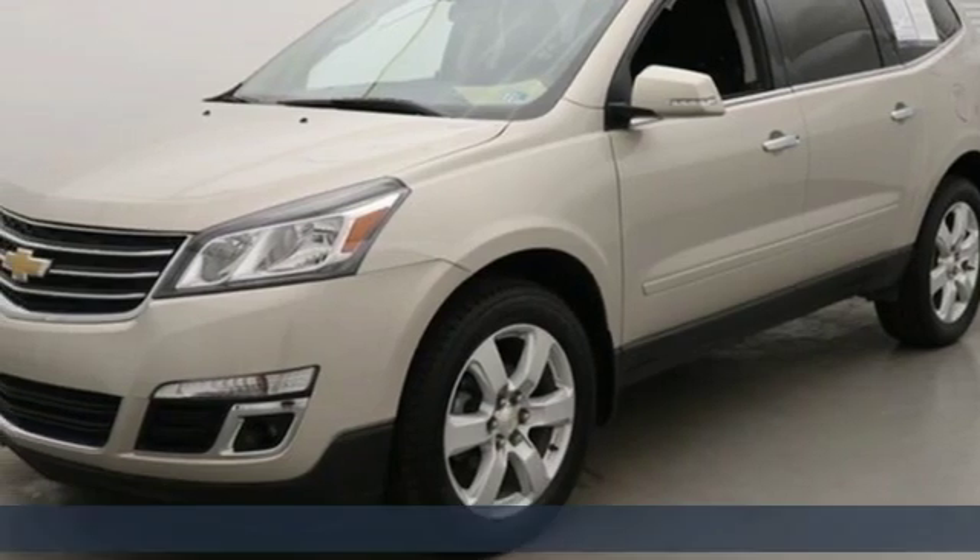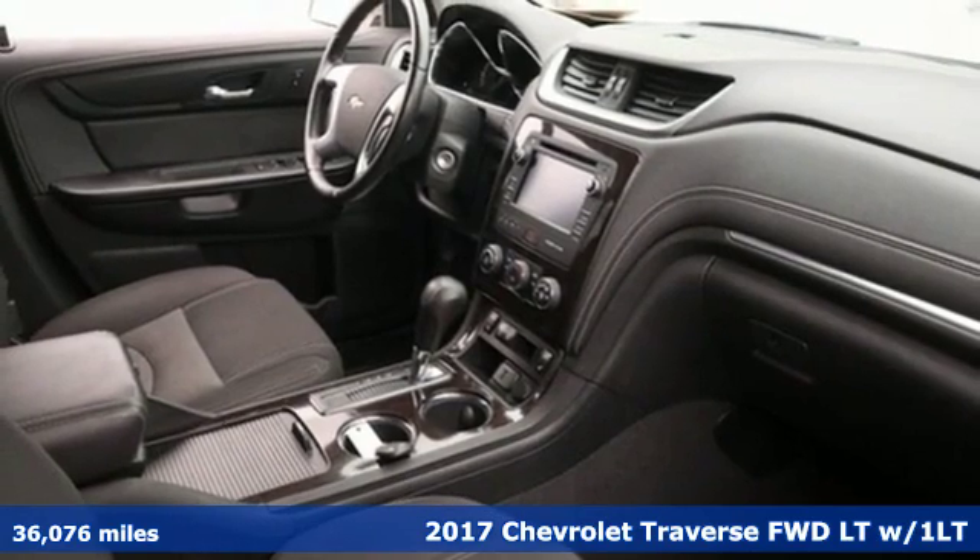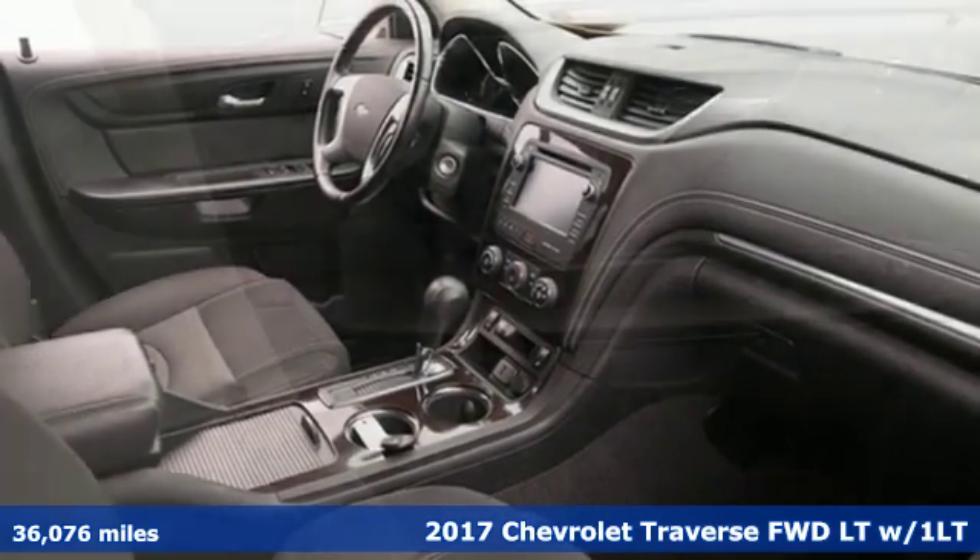Here's a 2017 Chevrolet Traverse. Style, space and amenities. This is everything but compromise.